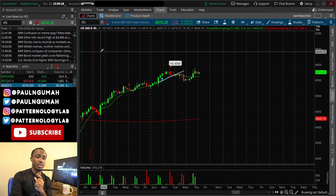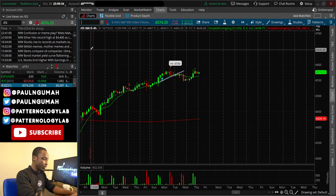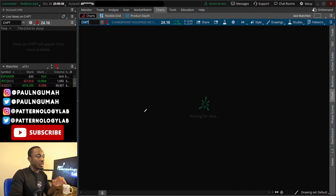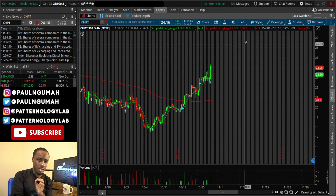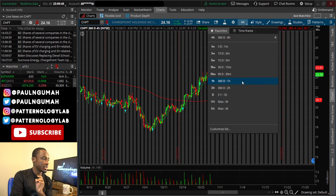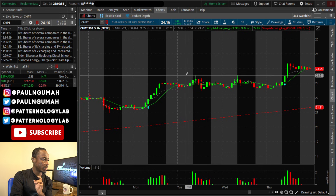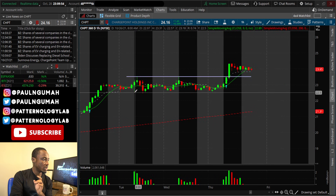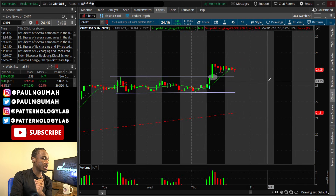The first stock you should be keeping in your watchlist for tomorrow is CHPT — ChargePoint. The reason I want to share ChargePoint is very simple: if you change the timeframe to one hour and zoom in, you can clearly see there is a bullish rectangle on the chart that broke out today right at 23.63, which is when we started buying calls.